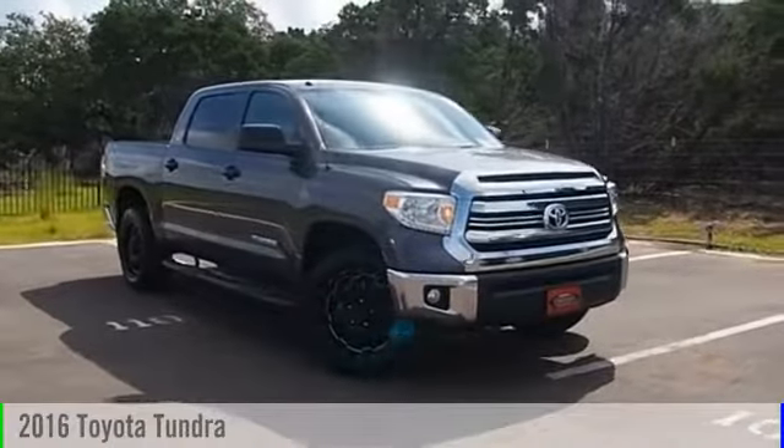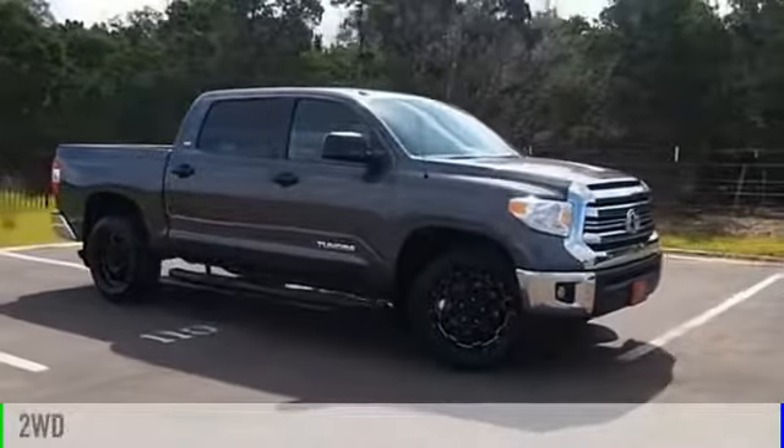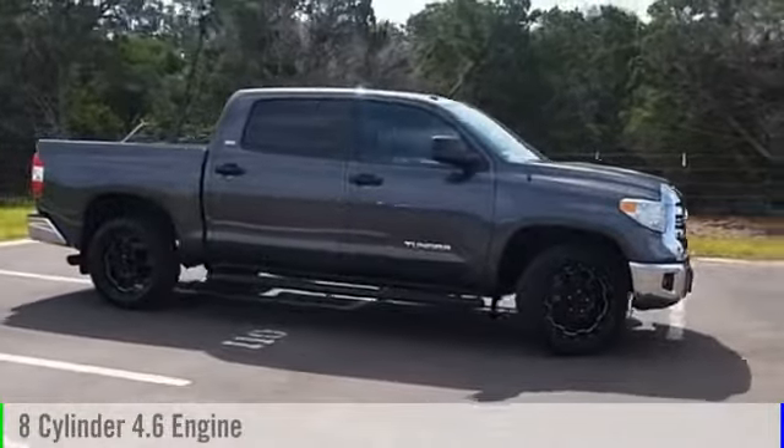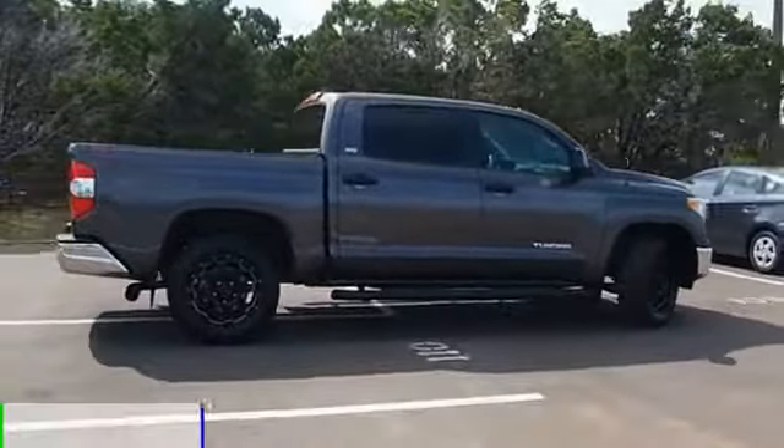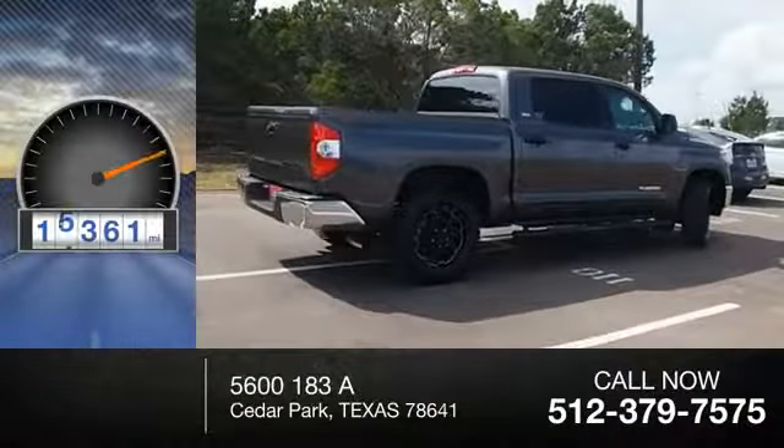2016 Tundra. This vehicle is powered by a two-wheel drive, eight-cylinder, 4.6-liter engine and comes with an automatic transmission. This vehicle has less than 20,000 miles.